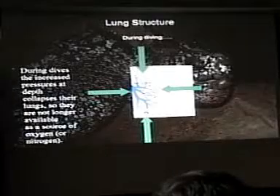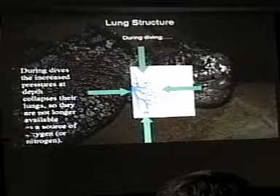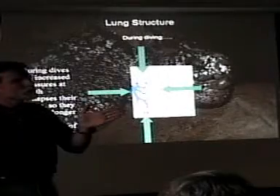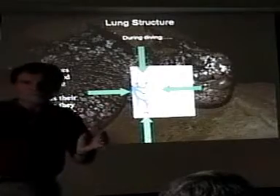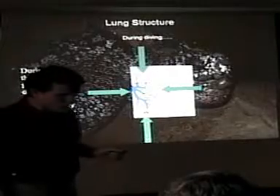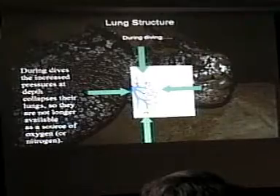They also have a much higher hematocrit. Hematocrit is the volume of red blood cells per volume of blood — the percentage per volume of blood. In most terrestrial animals it's around 40 to 45.